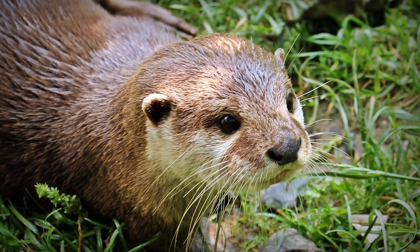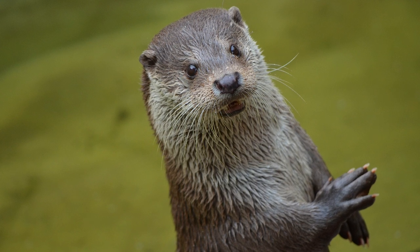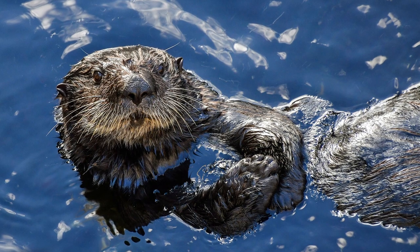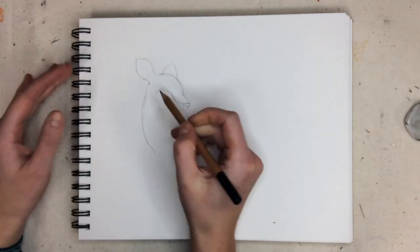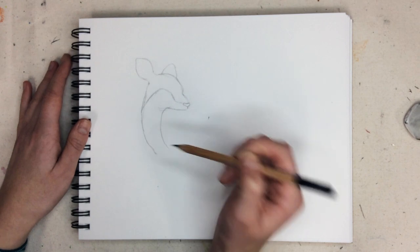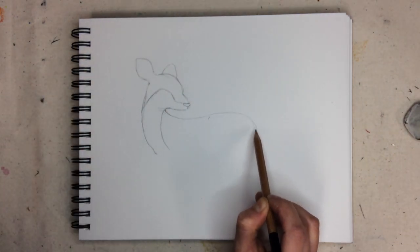Did you know that baby otters are called kits? They're so fluffy when they're first born that they can't go underwater no matter how hard they swim and try. They lay on their backs and hold onto other otters while they sleep so they don't float away. To draw the deer's back, you can add a curved line, then add a rounded rectangle near the bottom for the deer's legs tucked underneath.